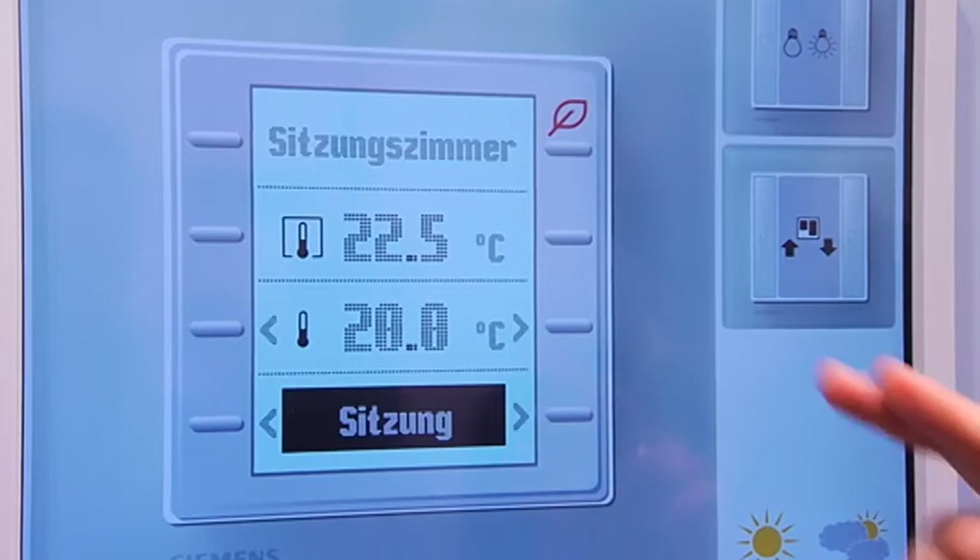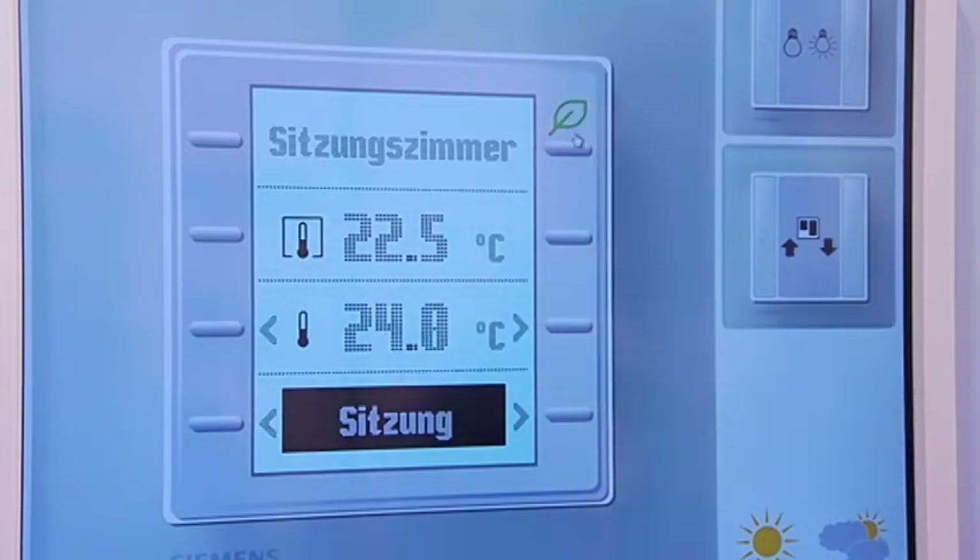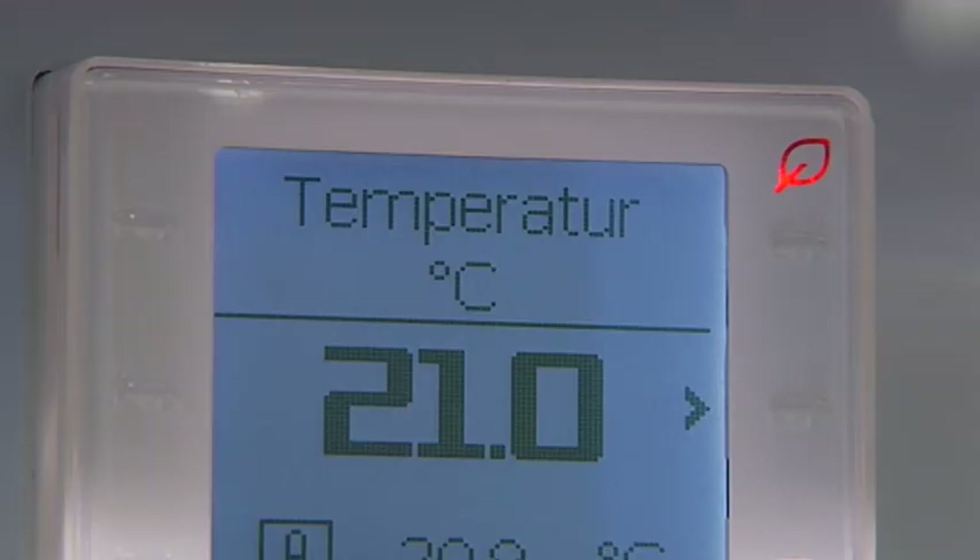Thanks to the innovative operation and display concept of the SIGO Total Room Automation, the user is invited to get actively involved in room energy management. The room optic control energy efficiency function detects unnecessary energy usage and indicates it by a change of the color of the green leaf symbol on the room operating unit.